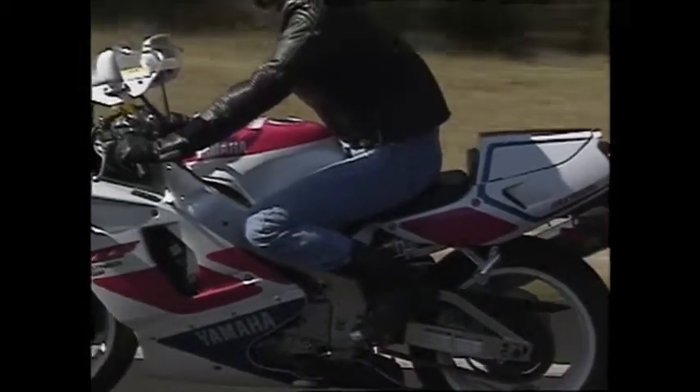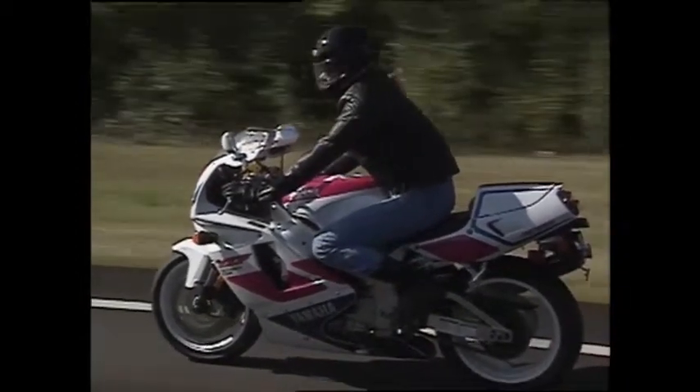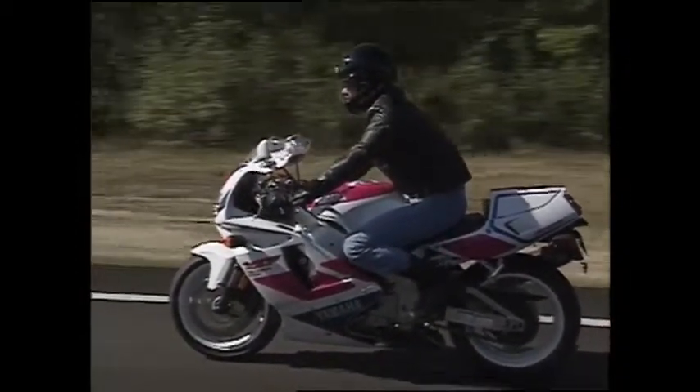This week, contributing editor Larry Tate invited special effects man Dan Gibson to sample the YZF to see just how special the 750 really is.